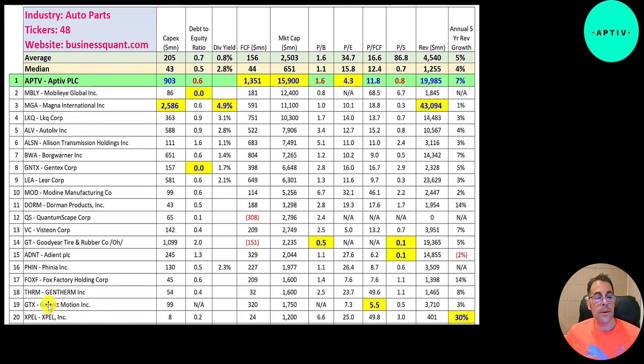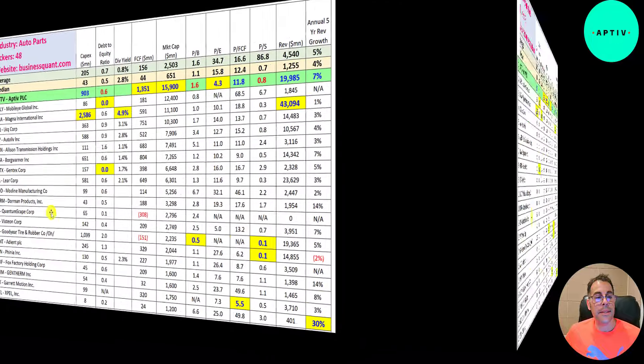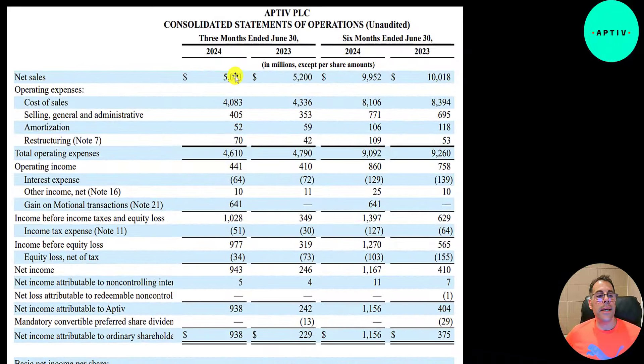Let's take a look at their latest income statement from their second quarter 10-Q. Revenue is down slightly from 5.2 billion in Q2 2023 to 5.1 billion. Expenses are also down a little, from 4.8 billion to 4.6 billion — the biggest expense is cost of sales, all expenses directly tied to generating revenue and making their products. Operating income is up about 10%, from 410 million to 440 million.